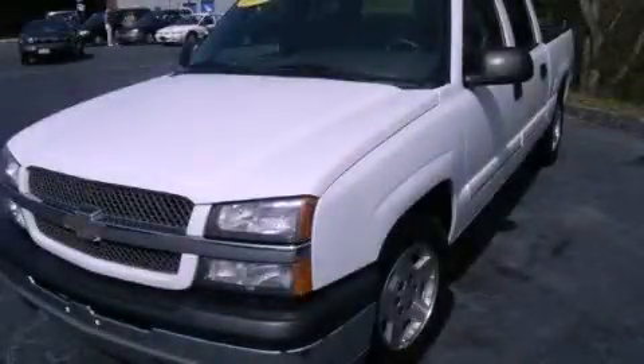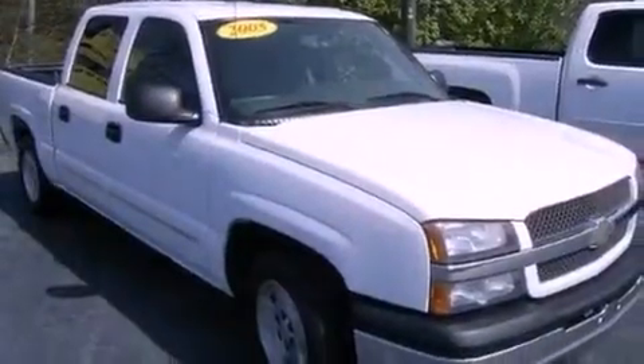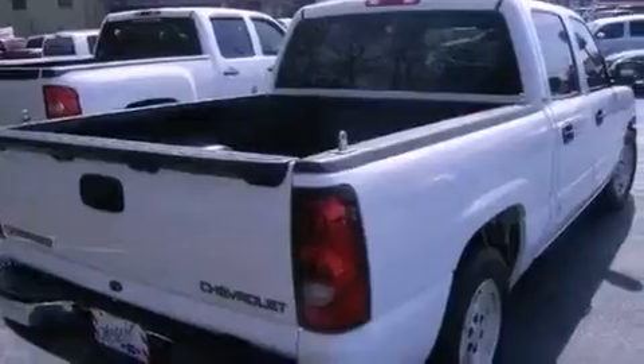This is a 2005 Chevrolet Silverado 1500. It has what you need for work as well as what you want for play. It has a 5.3-liter 8-cylinder engine and a 4-speed automatic transmission.